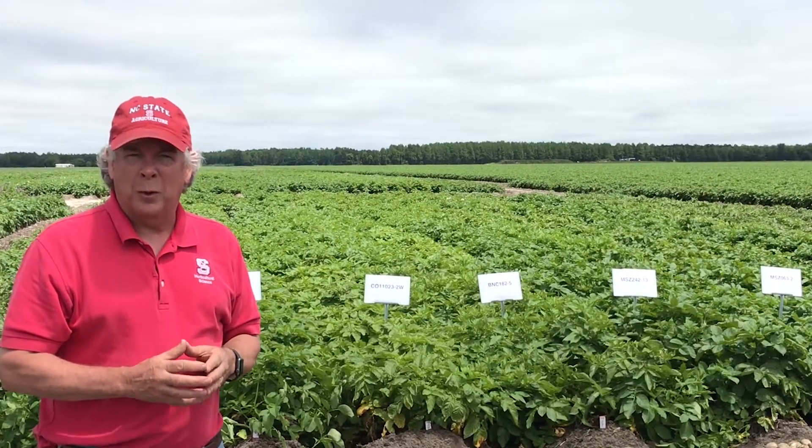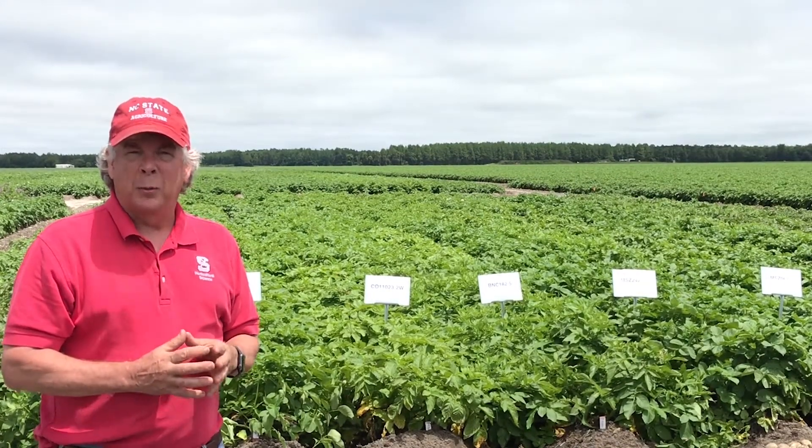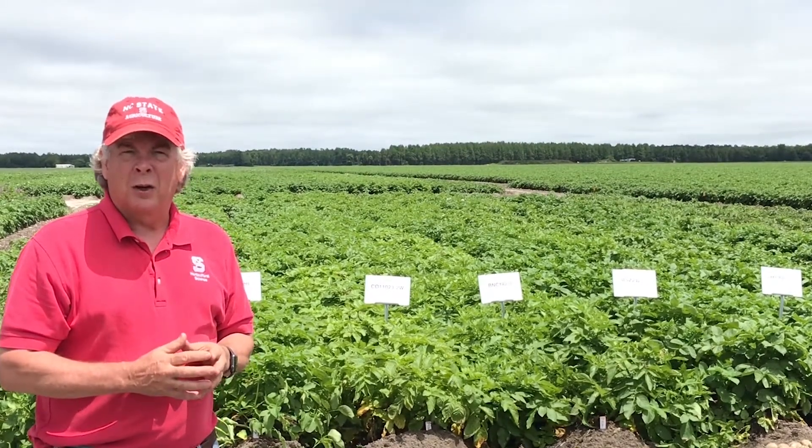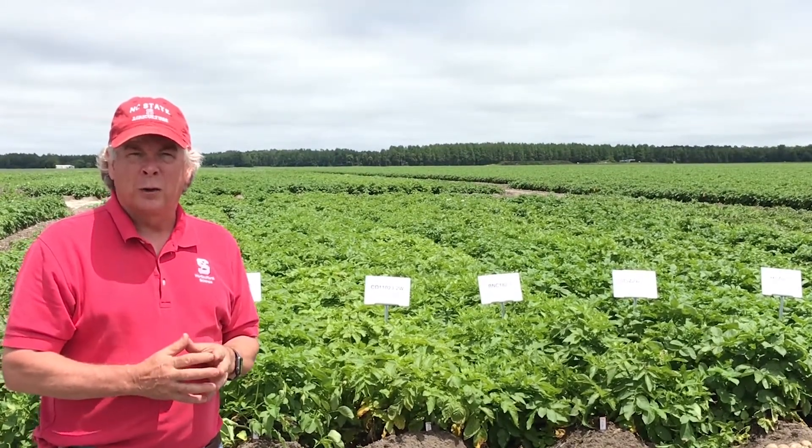We'll talk about one or two of those, but what I prefer to do is let my associate Mark Claw tell you a little bit about maybe one or two of these clones in here that we think merit suggestion and that our growers might want to look at a little bit further.